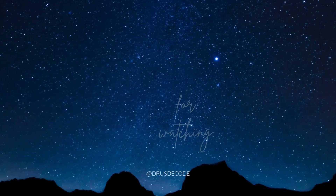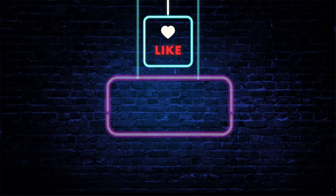If you found this helpful, like, comment, and subscribe for more pharmacology breakdowns. See you in the next video.